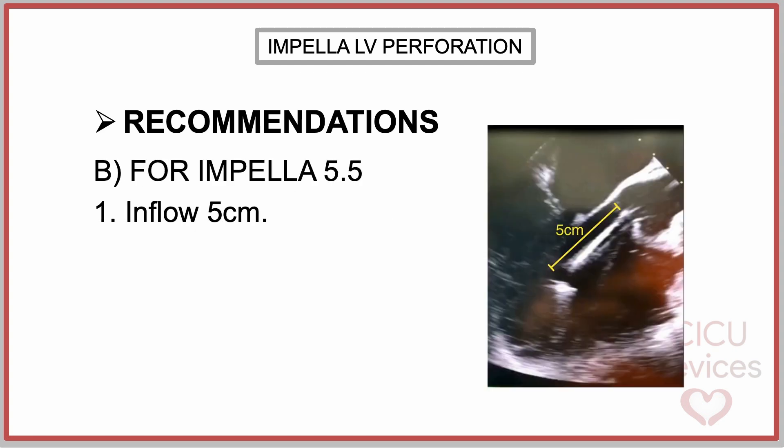In the case of the Impella 5.5, position the catheter so that the inflow is situated 5 cm below the level of the aortic valve as visualized on a long axis echocardiographic view, both for axillary and direct aortic implantation. It can also be considered to adjust the Impella 5.5 to a temporarily shallower position, for example 3.5 cm, during surgery. Following the procedure, the Impella 5.5 should be returned to the usual 5 cm depth.